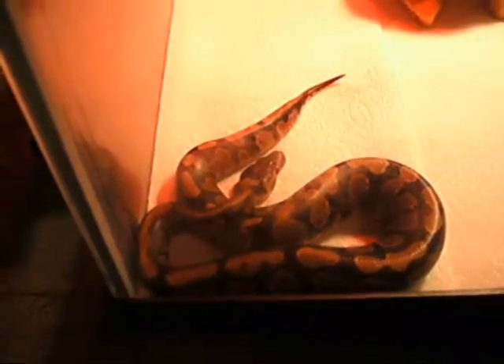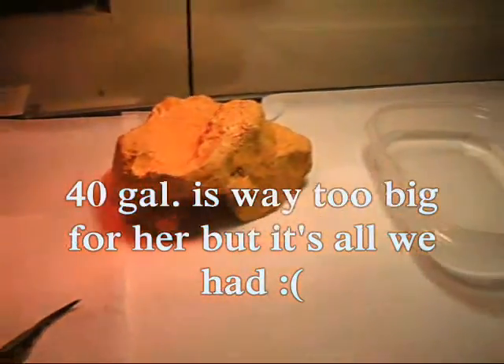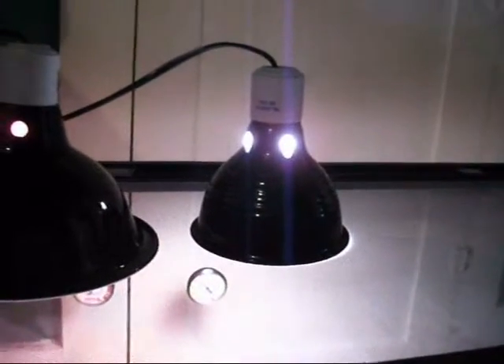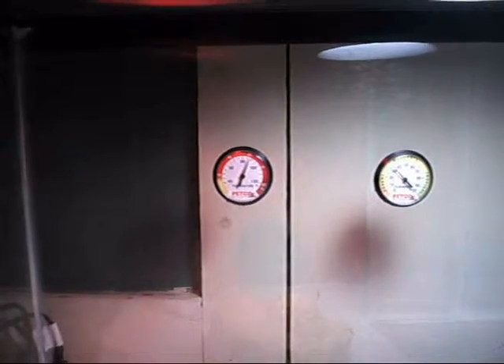Right now we have a 40 gallon tank. It's just a simple setup — two hides, a water dish, a red basking light, and just a normal day bulb to give her some extra light. The temperature is about 85 degrees, and the humidity gauge reads about 35, which is a little low.